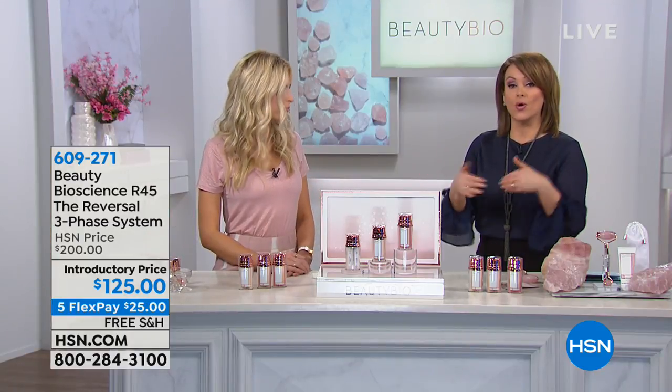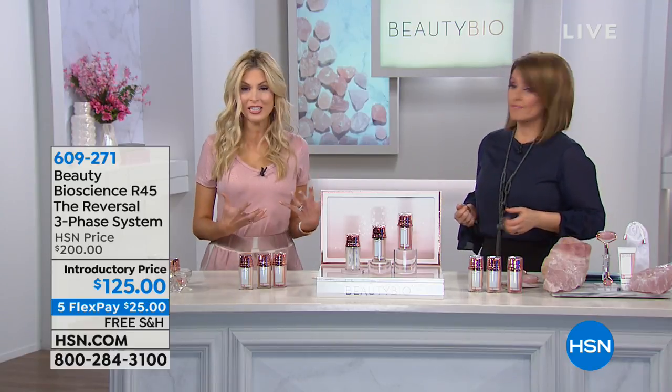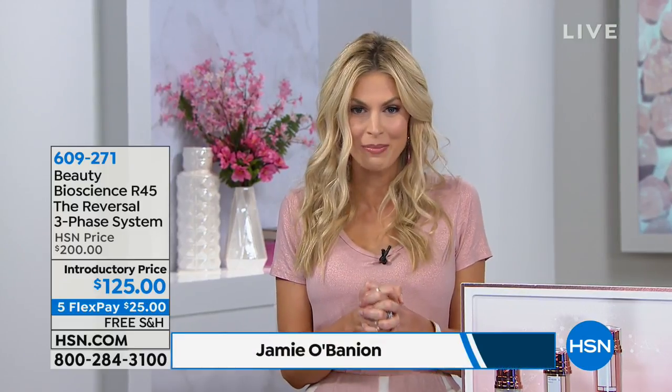Nobody else uses retinol or applies retinol the way Beauty Bioscience does. And this is patented technology you can't find anywhere else. So join the show. If you are an R45 babe, call us and share your stories with us, because it has been so transformative.